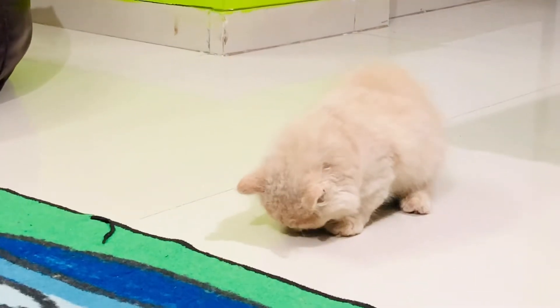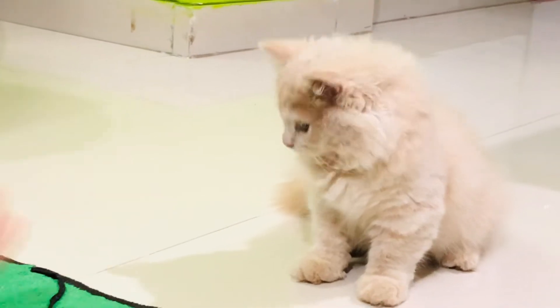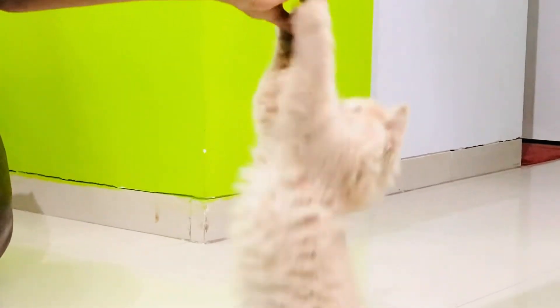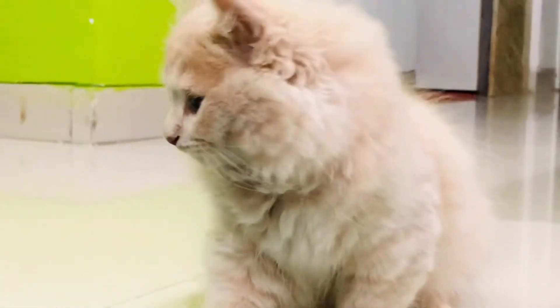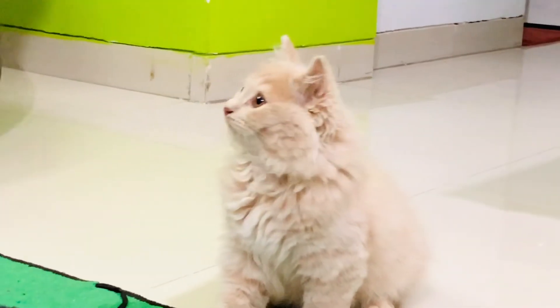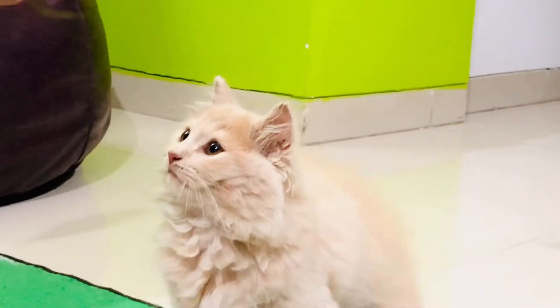Whenever he jumps, you give him a treat. Come, let up. Look up. Sit. Jump. Good boy. Good boy. Look up. Sit. Jump. Good boy.